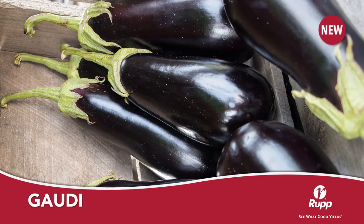Gaudi is a nearly spineless variety of a very classic eggplant. Gaudi is a very dark purple, long oval eggplant with a bright green calyx. This very strong, upright plant will perform well when grown either indoors or out.